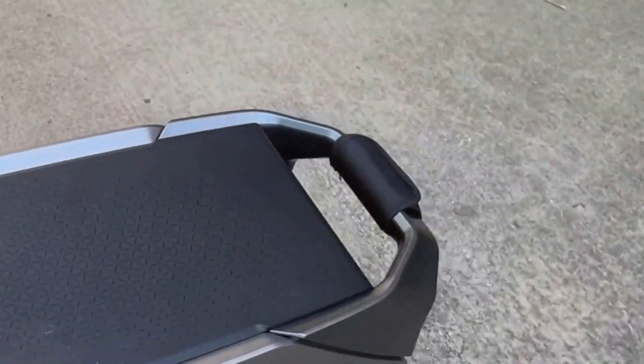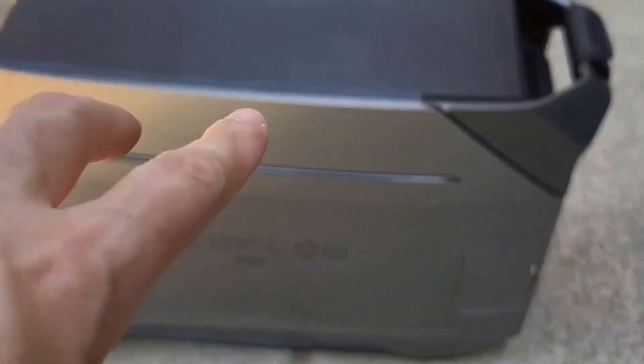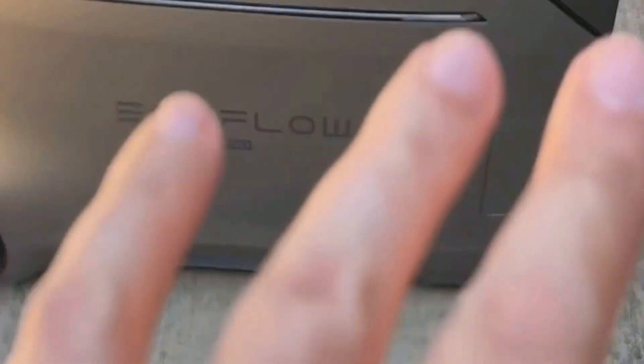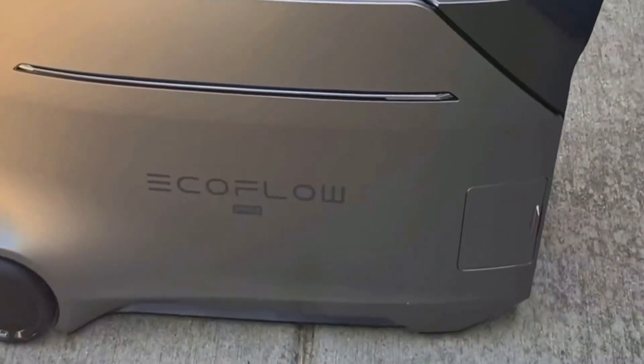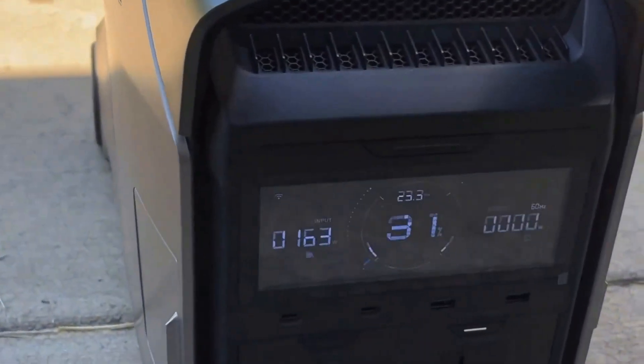This is the EF EcoFlow Delta Pro 3 Portable Power Station. It's quite substantial, measuring about 16.16 inches in length, 13.43 inches in width, and 27.38 inches in height, weighing a hefty 115 pounds. Its solid design gives it a robust feel — let's dive into the particulars.